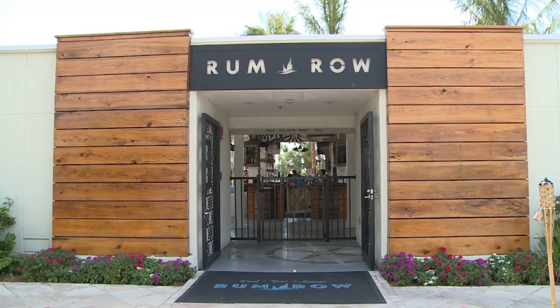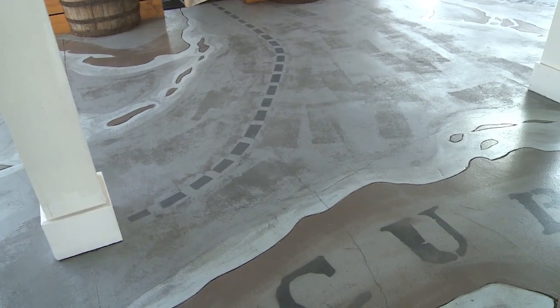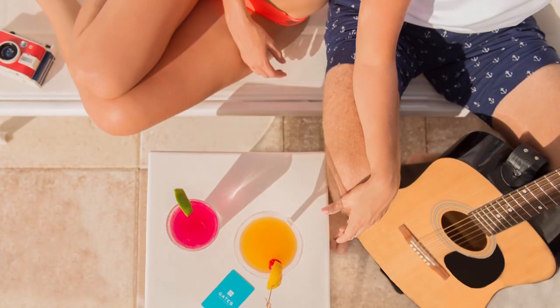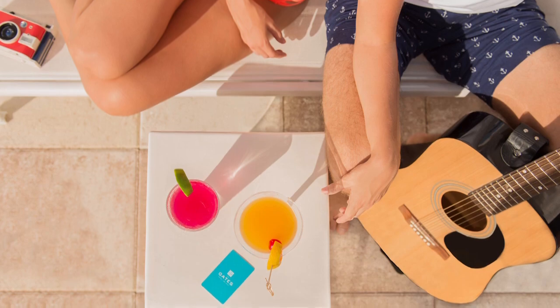We are currently sitting at Rum Row, which was designed by local artist Marky Pearson. The map that he painted on the floor represents the rum running map of the Prohibition Era. Rum Row has a really laid-back, casual vibe to it — it's a great place to take your friends for a cocktail after work. We have great happy hour specials, just a really fun laid-back atmosphere.